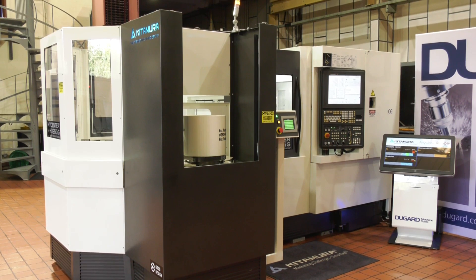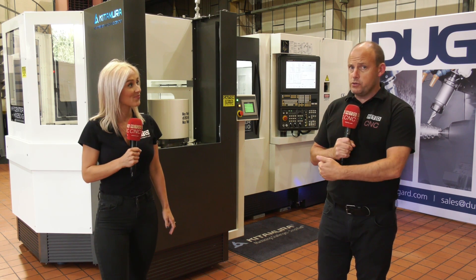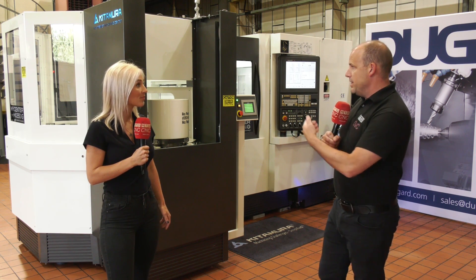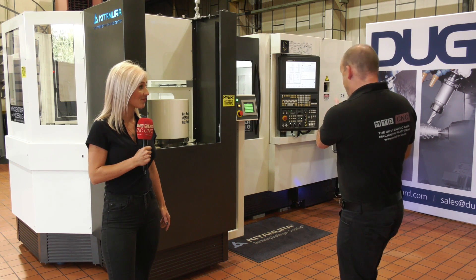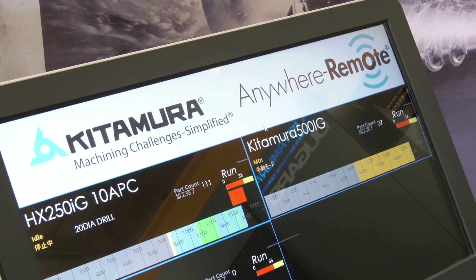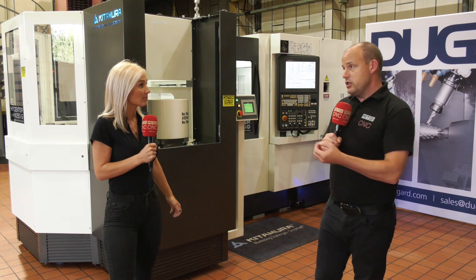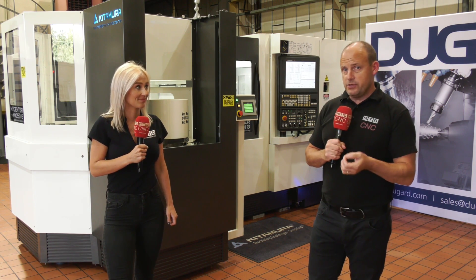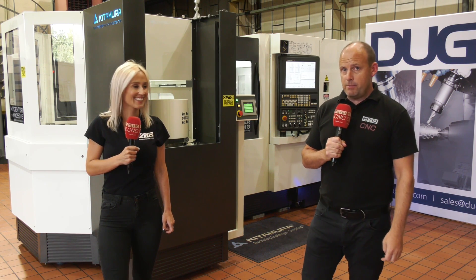This machine is readily available from Dugard, who have been representing Kitamura for around two years with real success — many installations not just on horizontals like this but five-axis and verticals as well. The machines come with all the warranty and training you'd expect. With eight pallet stations and Industry 4.0 software, you can monitor the machine remotely — knowing your uptime, downtime — making your machine shop as efficient as possible. This machine is available from stock and there are serious discounts on Kitamura machines including this one from Dugard. Visit dugard.com.